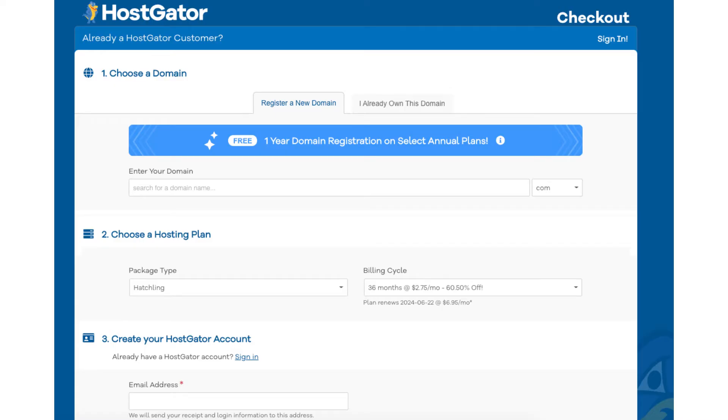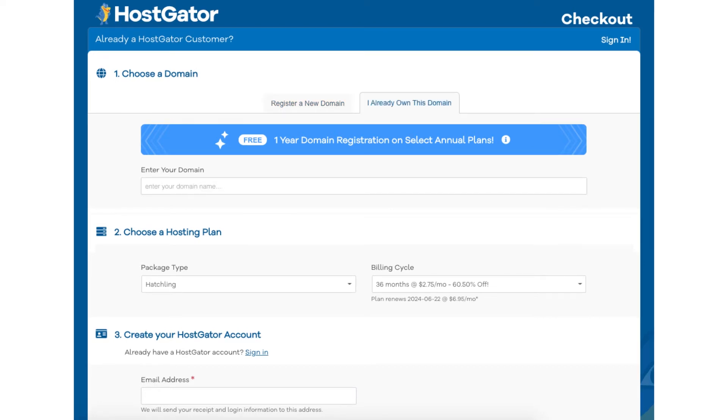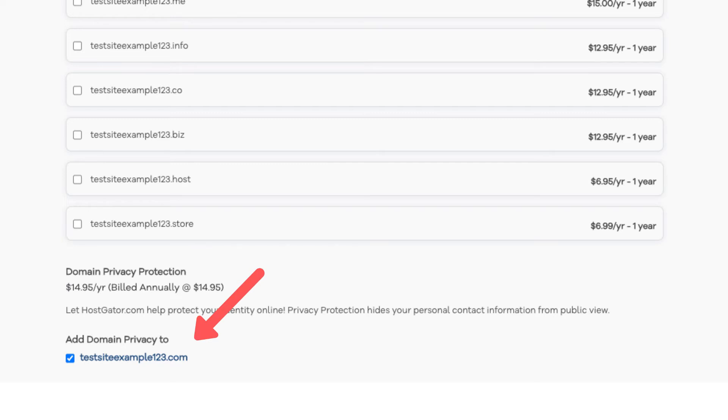You will now be on the Choose a Domain section. You'll see you'll get a free domain name for annual plans. If you go with a non-annual plan, you'll get a domain discount by using our exclusive promo code at checkout. You can type in a domain that you'd like for your site. If you click the .com over to the right, you can choose the domain extension you want. If you already own a domain name, you can click the 'I already own this domain' tab at the top and type in the domain you own. After you choose your domain, scroll down and you'll see the domain privacy protection that is selected.